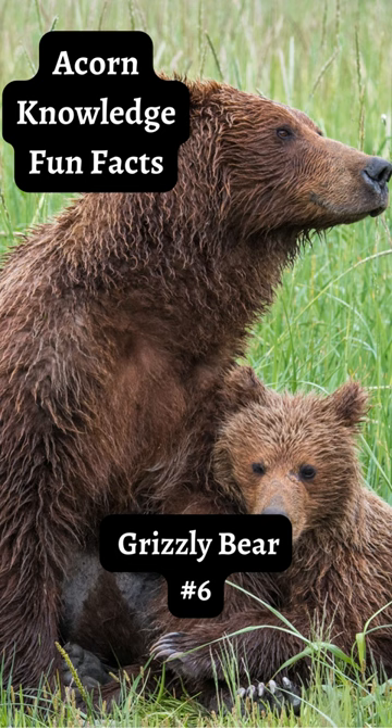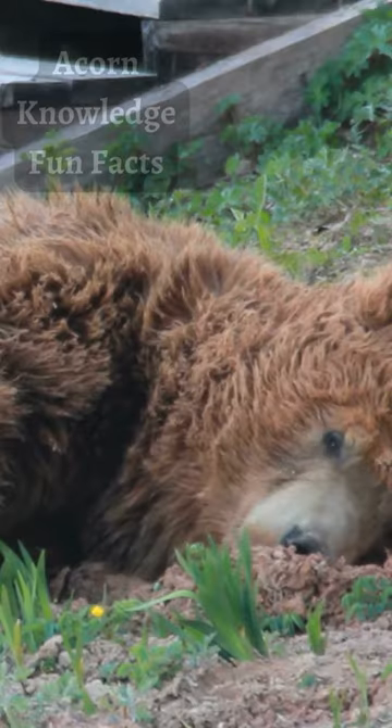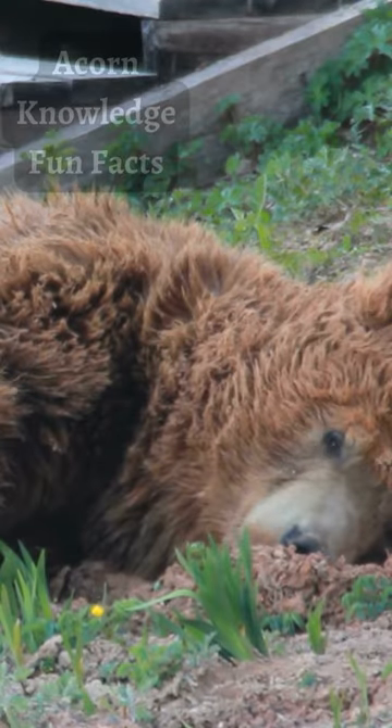Grizzly bear number six. The hump, a collection of shoulder muscles, is typical of grizzly bears.